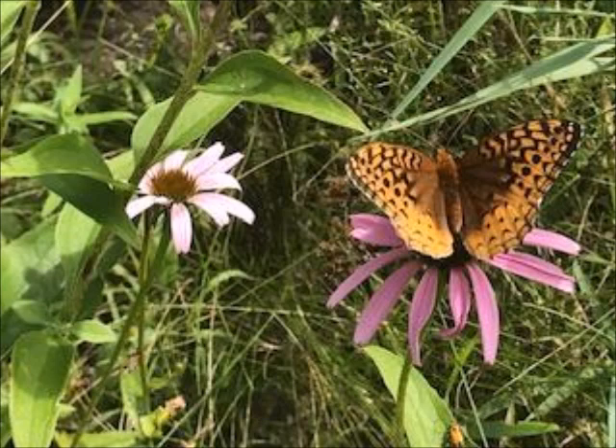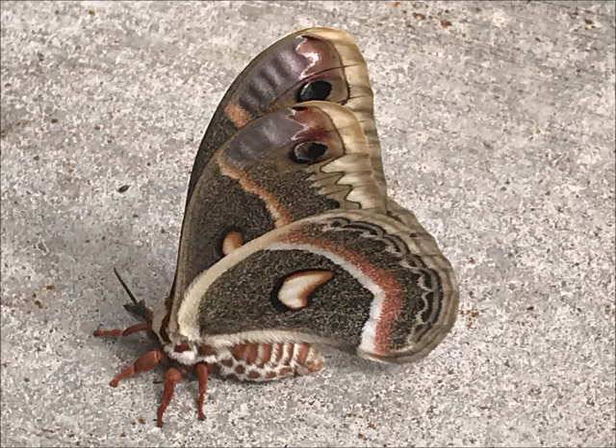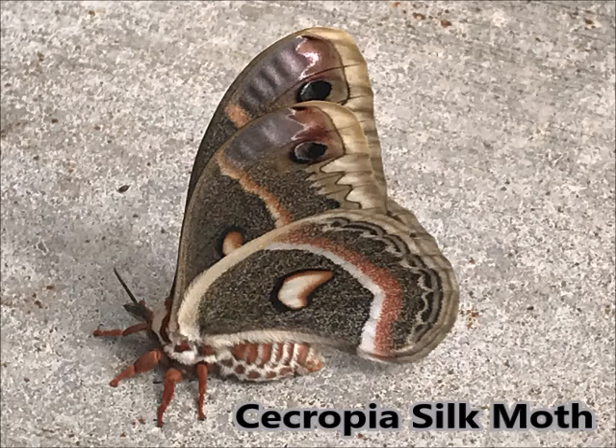All right, I get it — this is not a butterfly. It's a moth, the Cecropia Silk Moth. It's one of the two largest moths in North America. I found this one resting in my driveway this summer and thought it was so extraordinary. Its wingspan can get up to six inches, and when it opens its wings it's got these two dark eyes that stare at you.